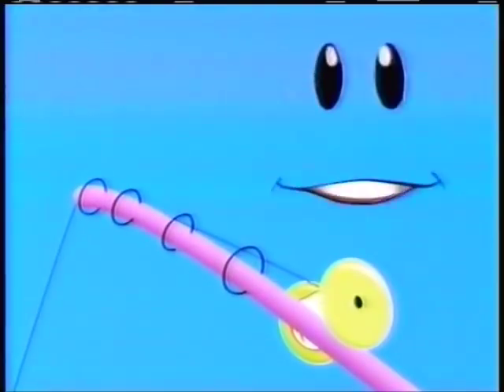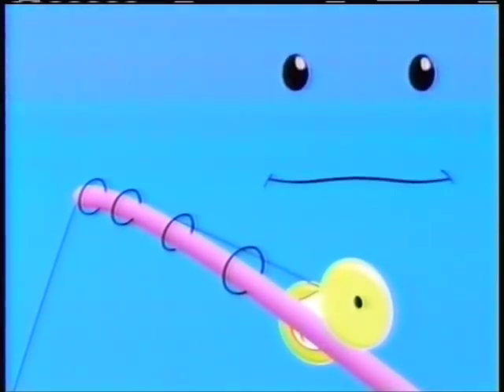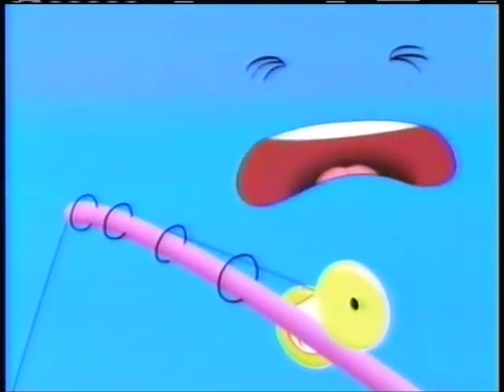Hi, it's me, Face! And I'm fishing — I'm fishing for some fish! Come here, fishy, fishy, fishy! Here, fishy, fishy, fishy! I guess there's no fish. It's slow down, fishy, fishy, fishy!